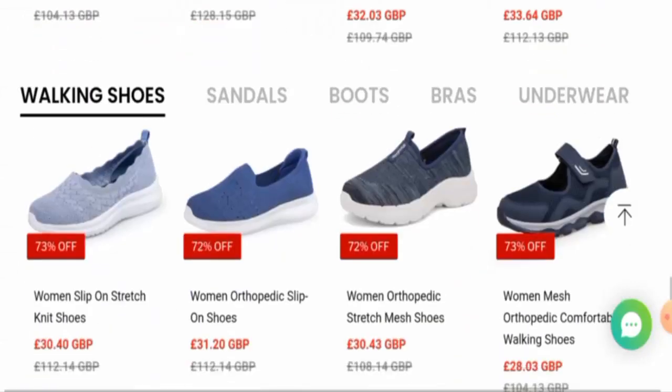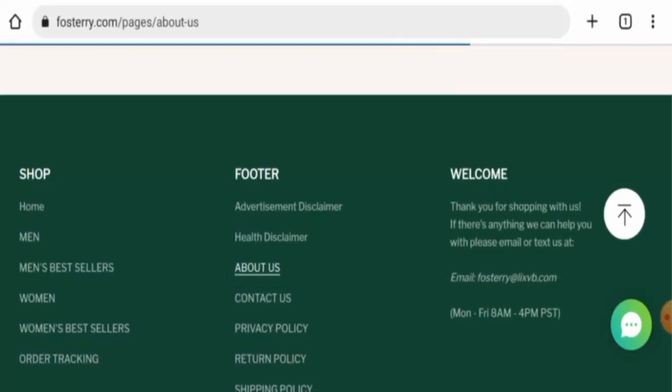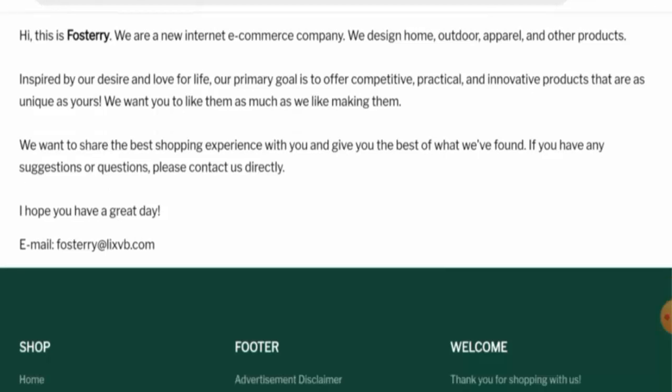If you want to know about the company, let's go to the About Us page section. However, they haven't given any information about the company, about the owner, or about the business establishment here, which is a drawback.